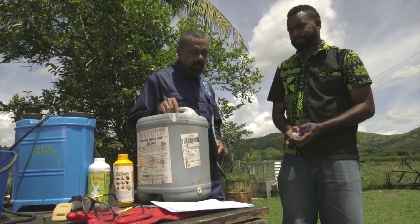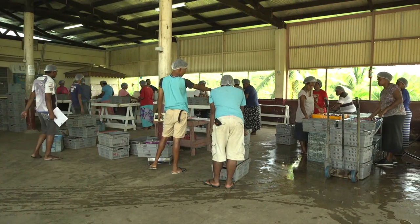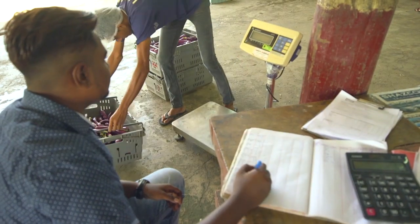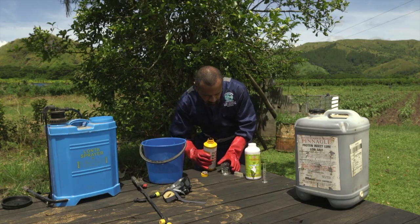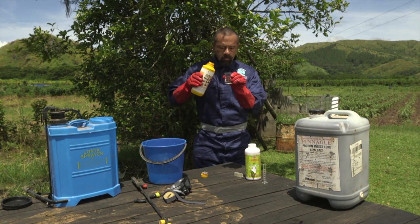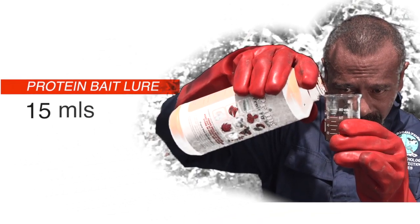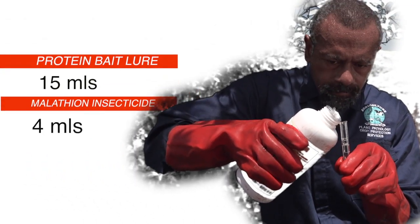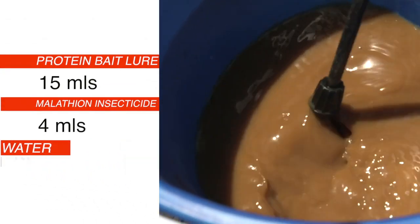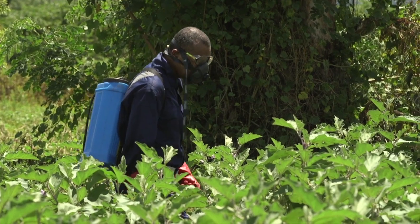The protein bait lures are bought and supplied by the exporter to all its corresponding farms. The mixed ratio of protein bait lure to malathion insecticide to water is 50 ml protein bait lure, 4 ml of malathion insecticide, and 1 liter of water, and this is sprayed using a knapsack sprayer.